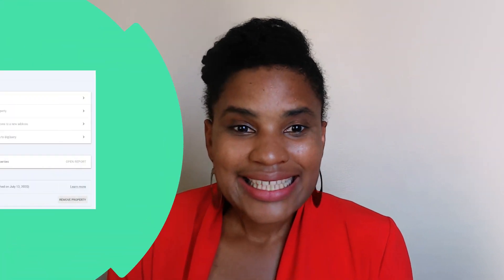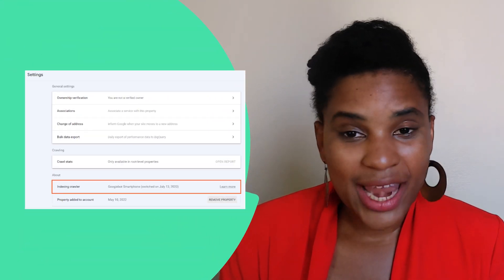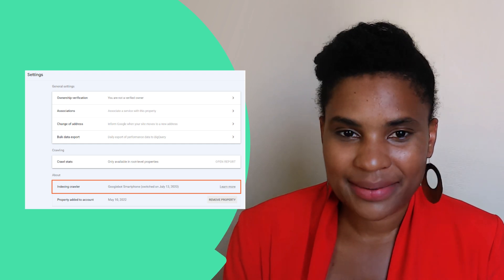Want to see it in action? You can confirm that your site is in the mobile-first index in Google Search Console. In Settings, you can see which indexing crawler is being used on your site and when your domain was first switched to mobile-first indexing.